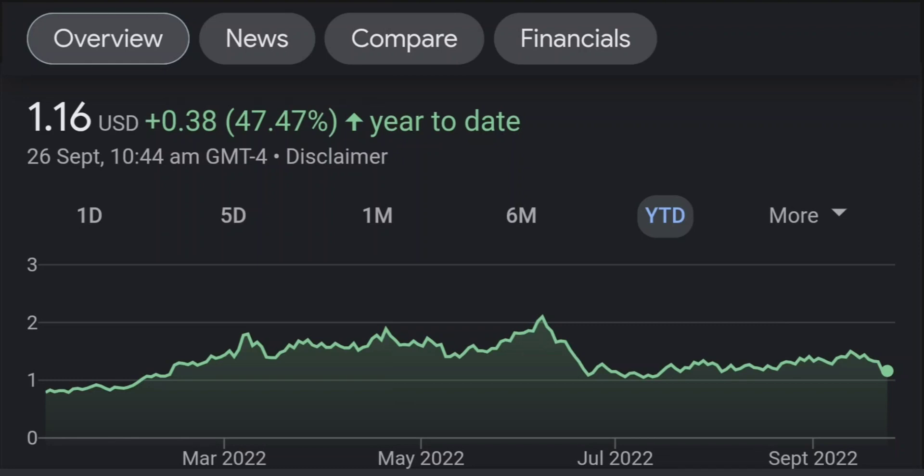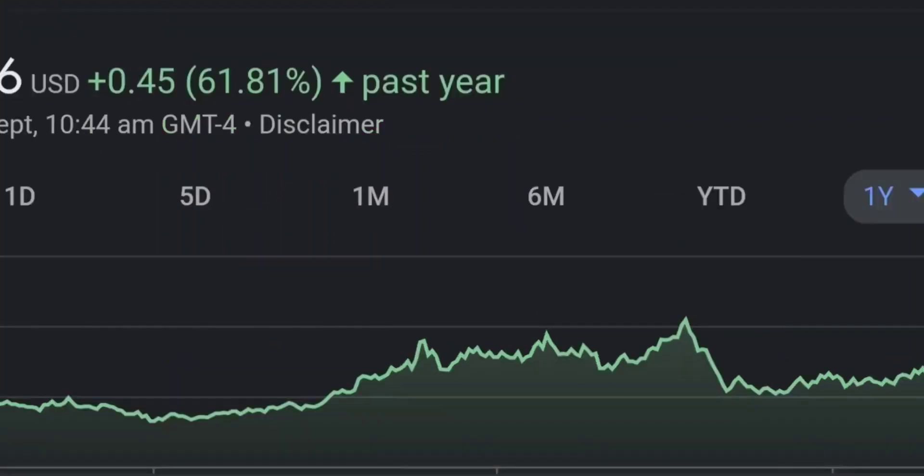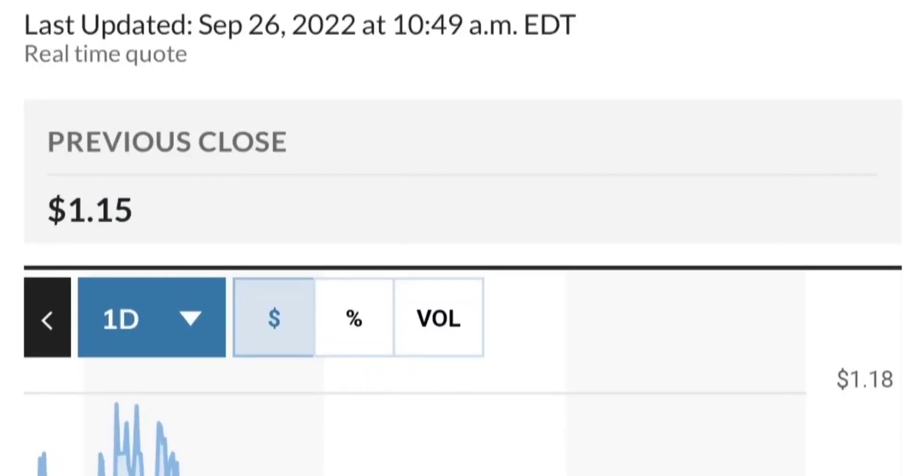Zooming out to the daily chart, it is still looking bullish. It is still in an uptrend and still within this symmetrical triangle. As you can see, so far it is respecting this yellow trend line. But if it breaks below here — if it breaks below 1.5 for the next two days — I would be concerned.